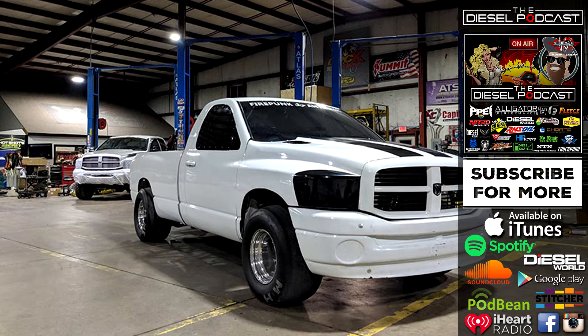We want to thank BD Diesel Performance, one of our sponsors. They do a ton with the racing community — there's so much information they're able to get from teams pushing the limits of their trucks, and they take that information to make better parts for tow rigs and daily drivers. Check out dieselperformance.com for upgrades for Cummins, Duramax, and Power Stroke. Give them a call and they'll help guide you through modifying your truck.